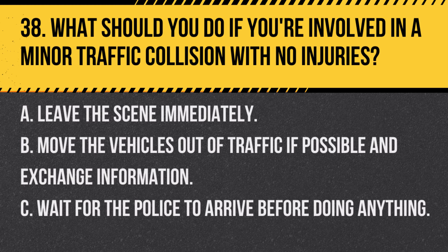Question 38. What should you do if you're involved in a minor traffic collision with no injuries? A. Leave the scene immediately. B. Move the vehicles out of traffic if possible and exchange information. C. Wait for the police to arrive before doing anything. Answer: B. Move the vehicles out of traffic if possible and exchange information. This helps prevent further incidents and facilitates the exchange of necessary details.